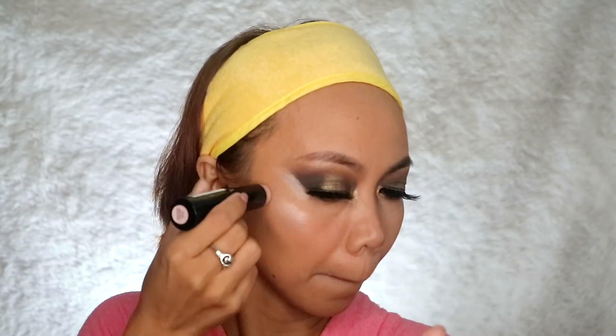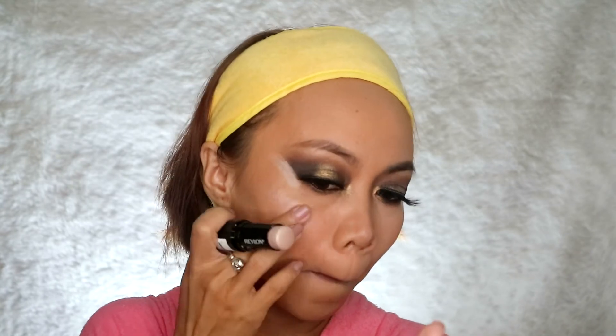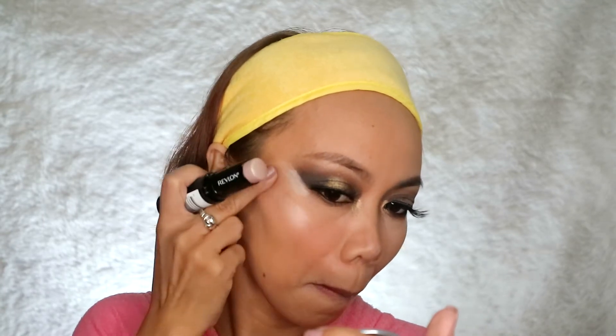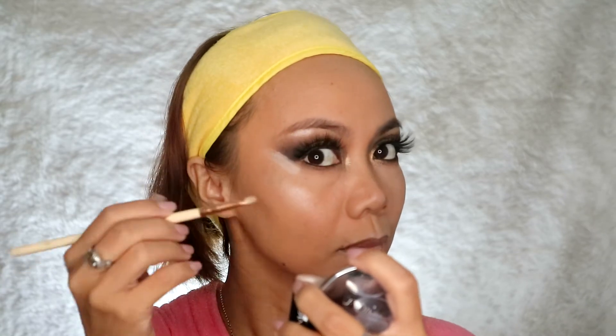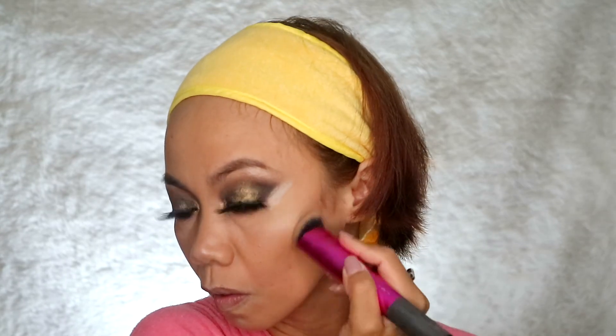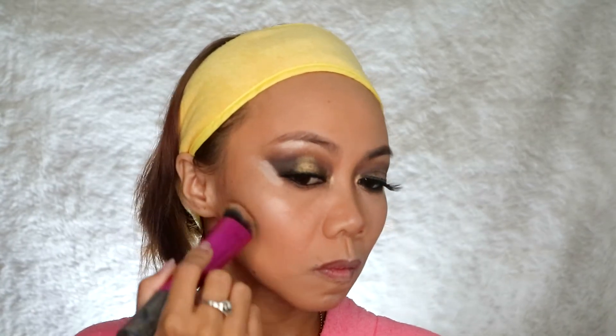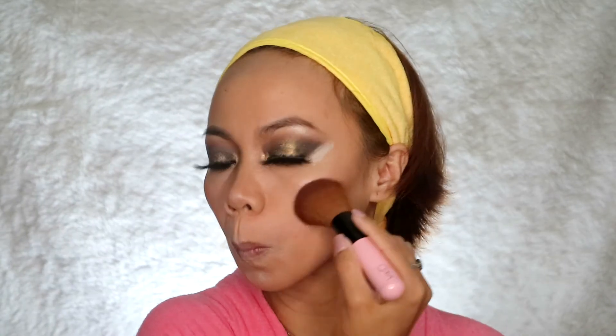I used this Revlon cream stick — I'm in love with it. It's not patchy and not disturbing my base at all. It's super subtle and wearable for all occasions. I'm trying to create depth below the cheekbones and along the jawline. Then I used the blush from the Spice palette by LA Girl just to add dimension.